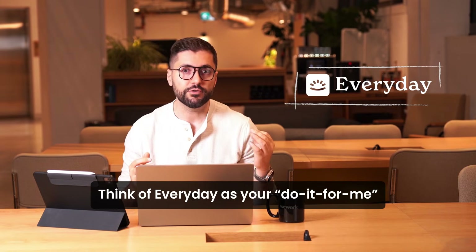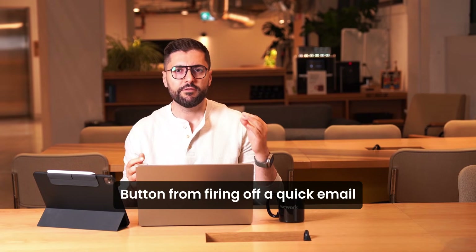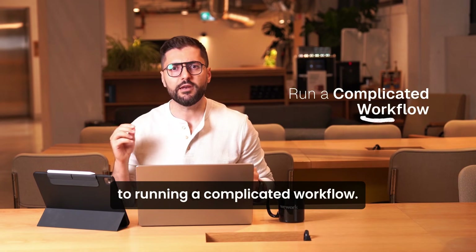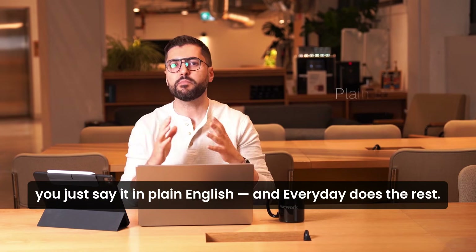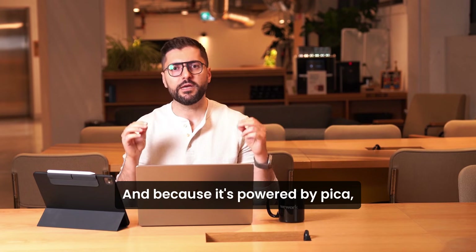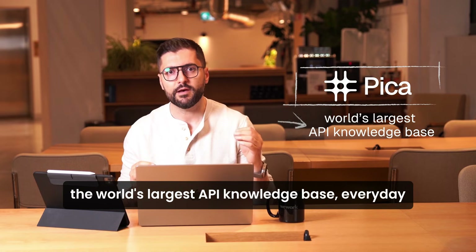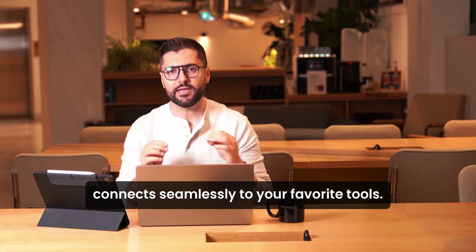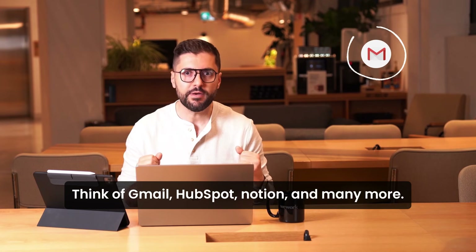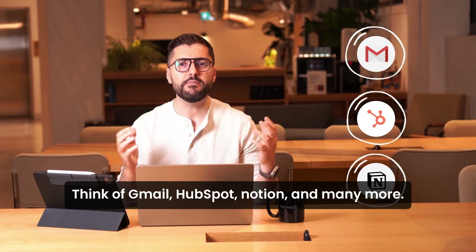Think of Everyday as your do-it-for-me button. From firing off a quick email to running a complicated workflow, you just say it in plain English and Everyday does the rest. And because it's powered by Pika, the world's largest API knowledge base, Everyday connects seamlessly to your favorite tools — think Gmail, HubSpot, Notion, and many more.